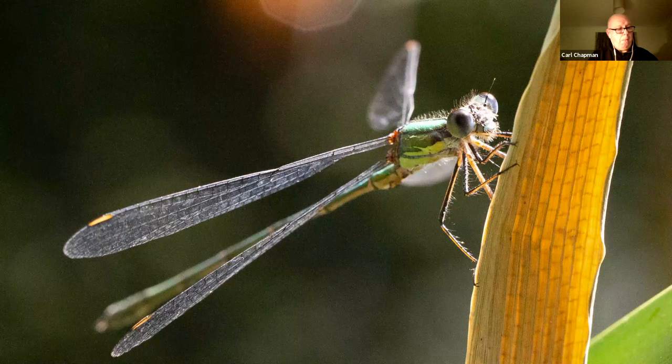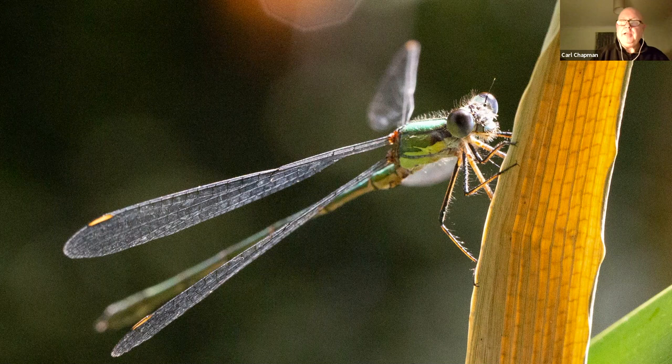This is a new damselfly to Norfolk — it's a willow emerald. You can see that little yellow spur on the thorax, which is diagnostic. Unlike dragonflies, they don't splay their wings at 90 degrees to the body, and unlike a true damselfly they don't lay their wings down along the body when at rest. They're a special group called spreadwings, and they just open the wings slightly, as you can see this individual doing.